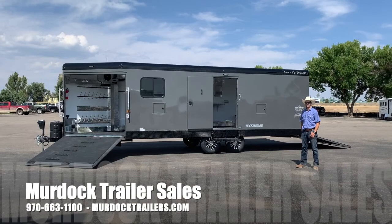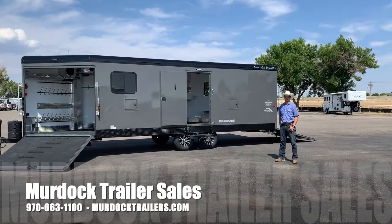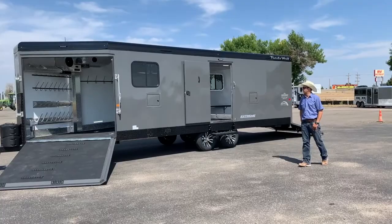Hello everyone, I'm Steve Burnett with Scott Murdock Trailer Sales. Just wanted to take a moment to show you the all-new 2022 Trails West RPM 28-foot bumper-pull snowmobile trailer. This is the Chris Brandt edition.